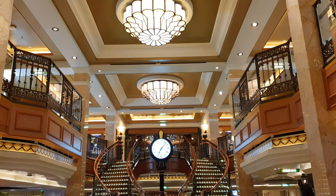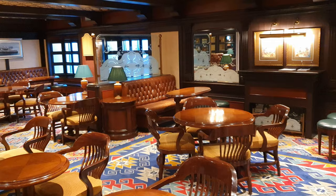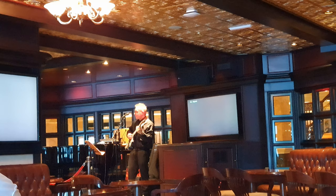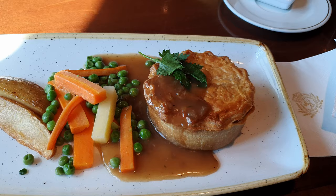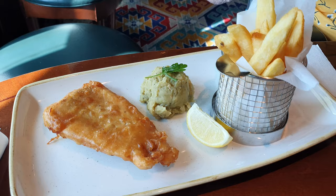Opposite the casino is the Golden Lion Pub, which is a relaxed venue offering activities such as trivia, live music performances, and even karaoke if you're feeling brave enough. At lunch it also acts as a dining venue, offering comfort foods such as a pie of the day, curries, and traditional puddings like sticky toffee pudding. Me and my family really enjoyed eating here — it's nice to have something a little bit different, and the staff were always so lovely, as they were throughout the entire ship.